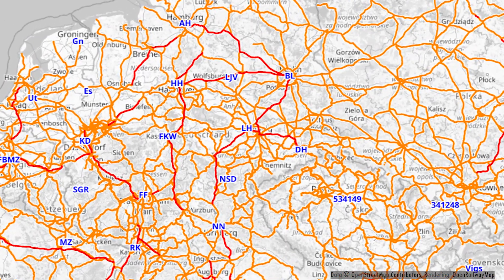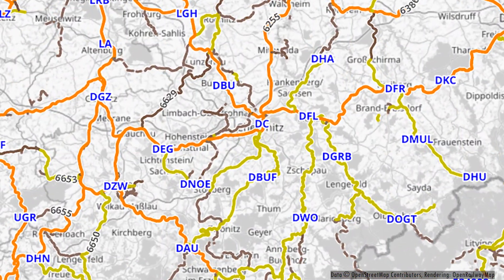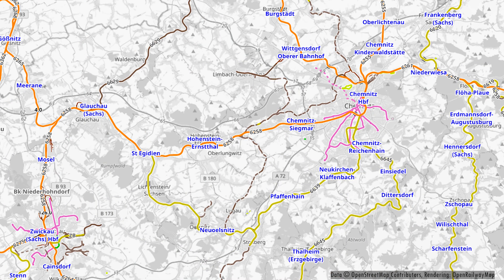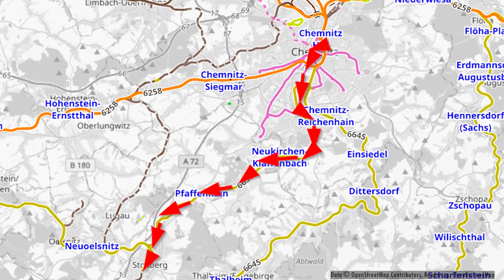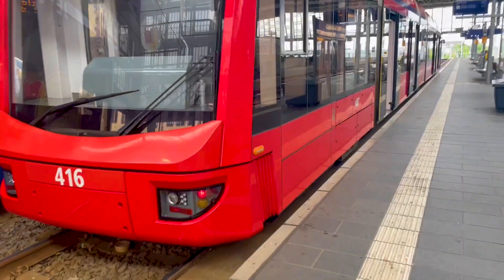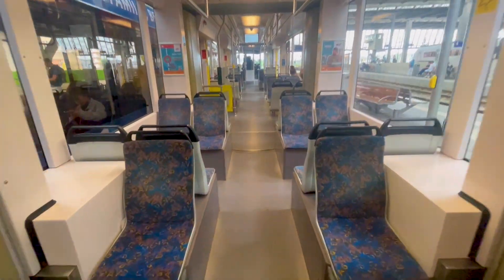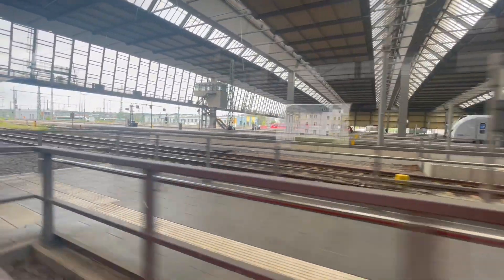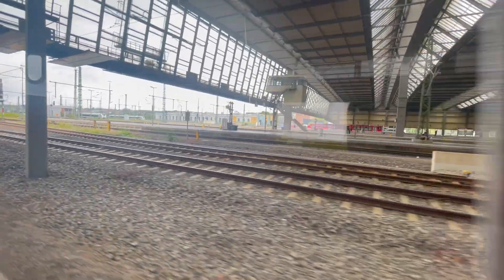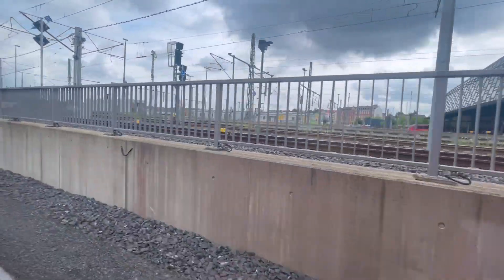Hello and welcome to a new vlog and trip report. Today we are going to take a look at the Chemnitz model, which is a very interesting concept on how to connect trams and railway lines. Here on the map you can see our route today — we take the pilot line, the first line of the Chemnitz model, which is line C11 from Chemnitz to Stolberg. This line uses regular trams that look almost the same as the regular trams of Chemnitz; the only big visible difference is the color — those trains are red and the regular trams are blue.